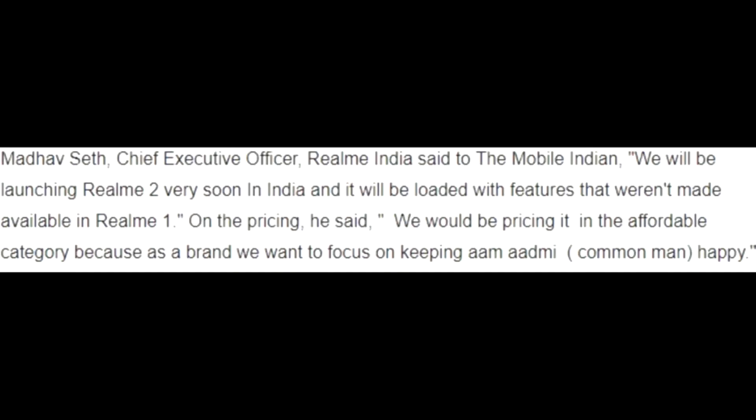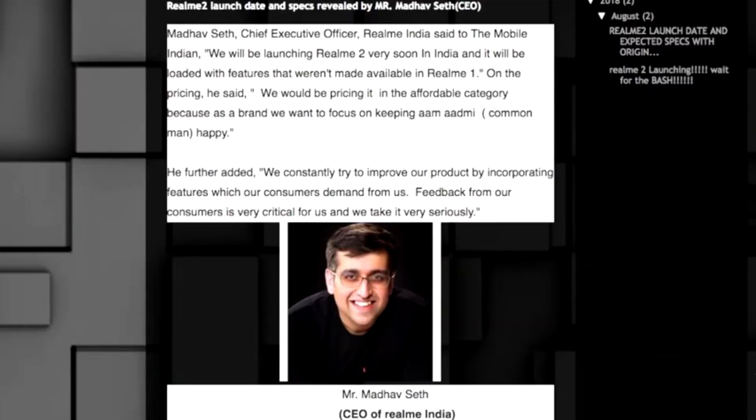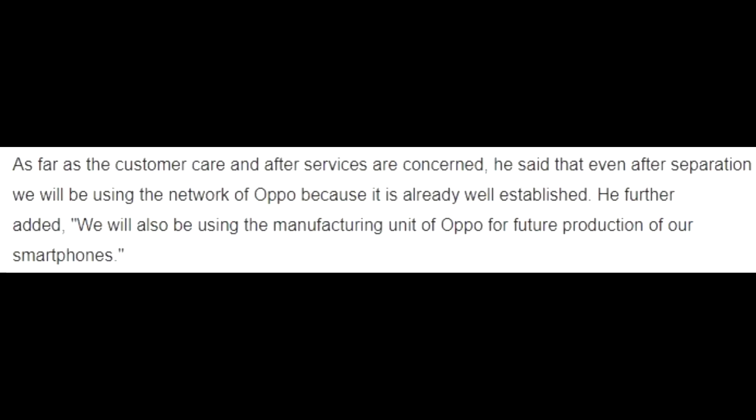The Realme CEO has claimed the phone will come to India very soon and that the pricing will be very affordable, as Realme wants to focus on making customers happy. The CEO is also constantly working to improve and add features that consumers demand. Regarding after-sales service, Realme will use Oppo's already well-established service center network, so Realme 1 and Realme 2 users can visit Oppo service centers for support.